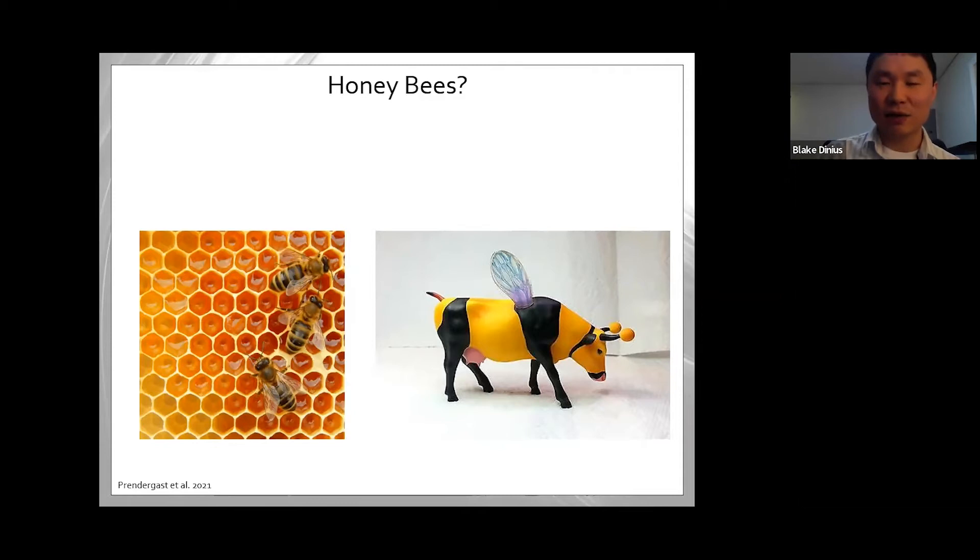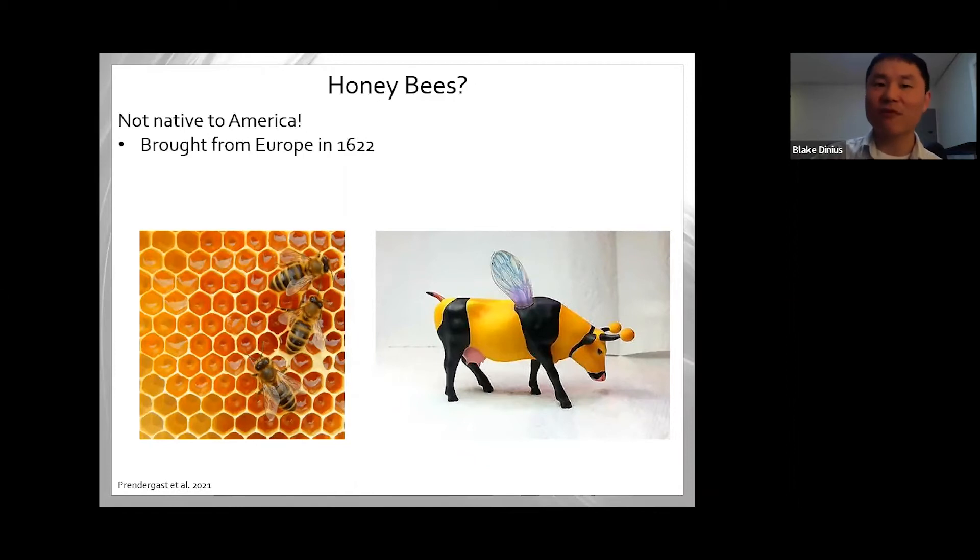The colony collapse disorder publicity around honeybees actually ended up fueling a lot of work on native bees. When it comes to food, the honeybee is the primary workforce. Honeybees are not native to America — they were brought from Europe in the 1600s and are primarily thought of as livestock. If we lost all honeybee hives throughout the United States, we could get more from the rest of the world. Honeybee colonies may be decreasing in America and Europe, but they're actually increasing globally in countries in South America and Asia.